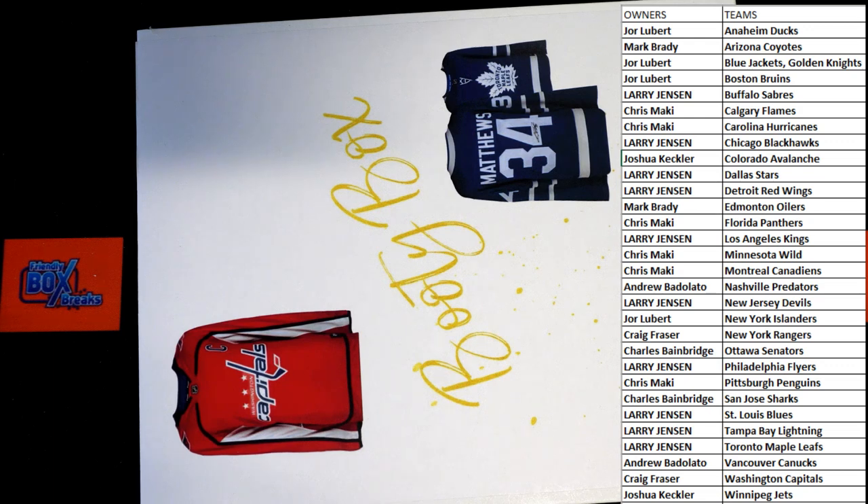Any trades? Any trades here? All right, good luck, guys. Let's see if we got here tonight.